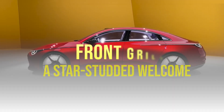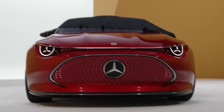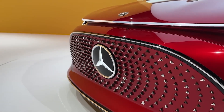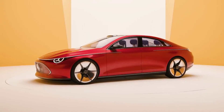Now let's talk grills — not the BBQ kind. I'm talking about 274 twinkling stars on your car's front grill. Imagine pulling up to your buddy's house, and before you even step out, your car's grill starts to light up and dance. Like your very own Broadway show, but in your driveway. How's that for making an entrance?